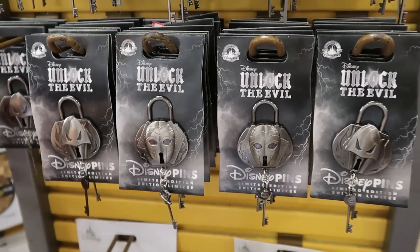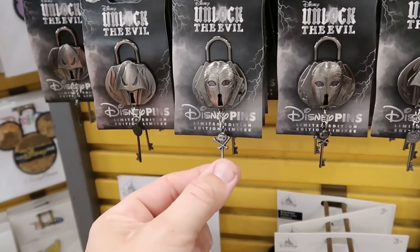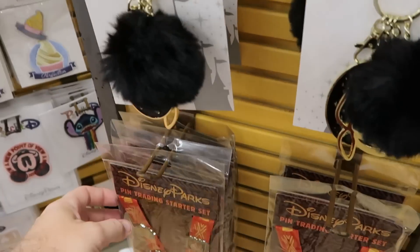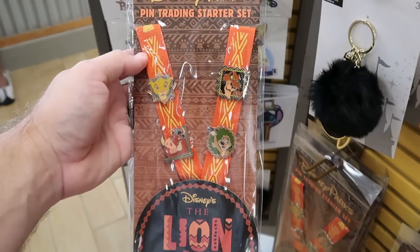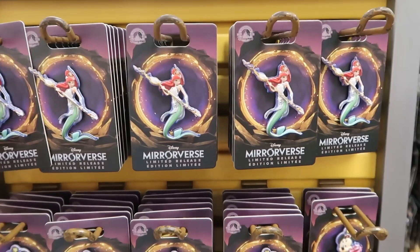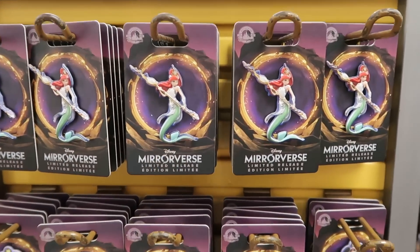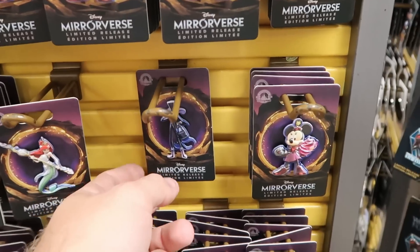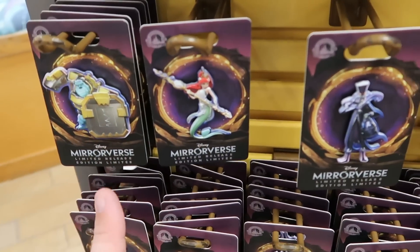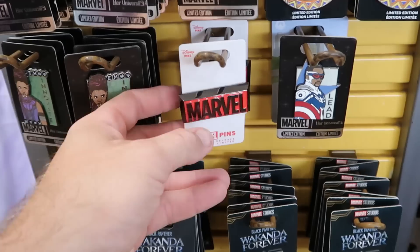Here's a really unique pin — 'Disney Unlock the Evil' with a skull and crossbones key that you can actually use to unlock the pin, $8.99 from $20. They have a Disney Park starter pin set with a Lion King lanyard and four different pins, $15 from $35. Also lots of Disney mirror verse pins at $6.99 from $18 — Princess Ariel, Minnie Mouse, Jack Skellington from Nightmare Before Christmas, and Sully with really nicely airbrushed colors. And Ursula too.